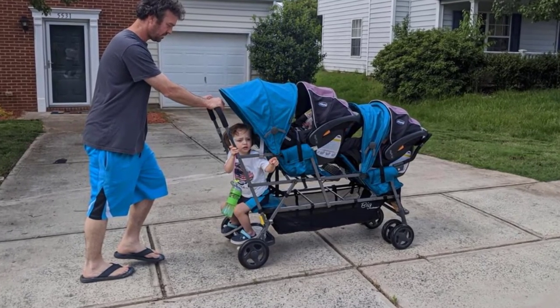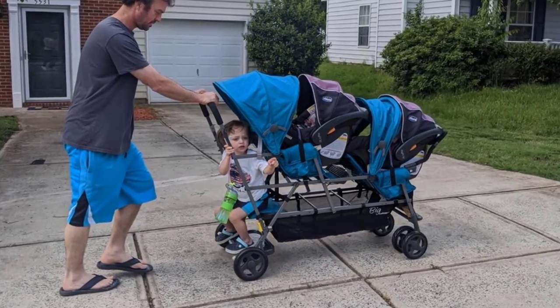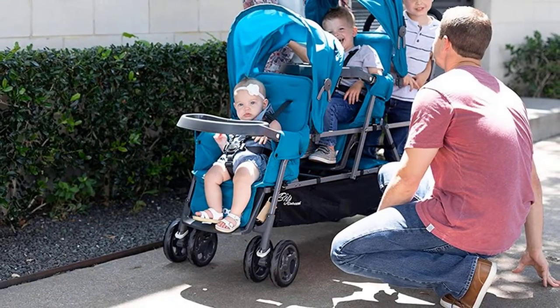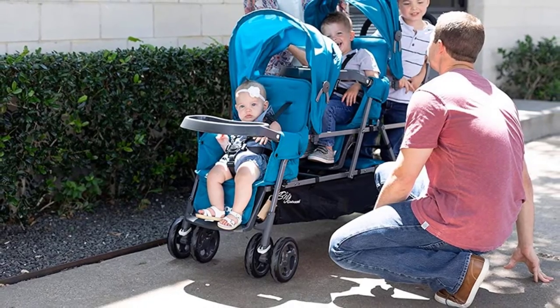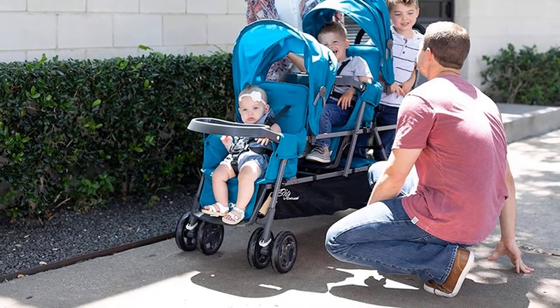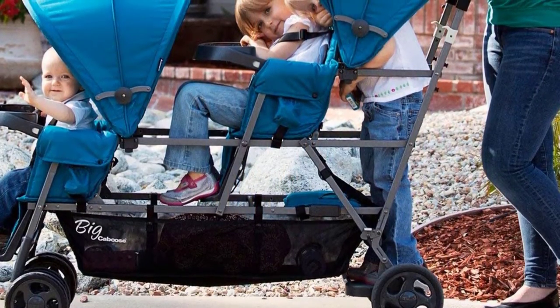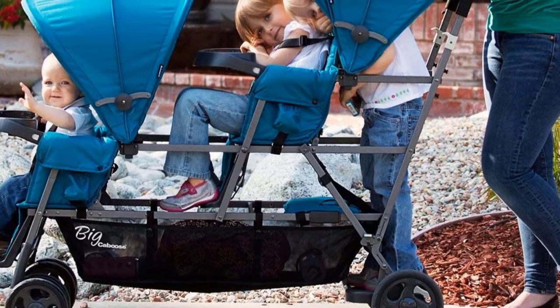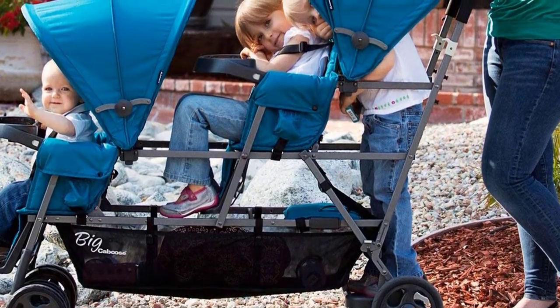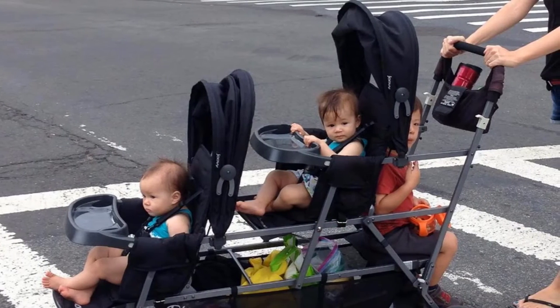The two full-size front and middle seats are recommended for babies aged six months and older, weighing up to 40 pounds. These seats can be reclined into two different positions, either forward-facing or rear-facing. The full-size seats come with removable canopies, which are very convenient during sunny days. Underneath the seats is a large basket for storage, and the patented rear standing platform is recommended for older children around 2.5 years who can stand on the platform.